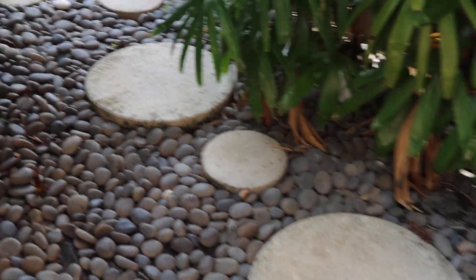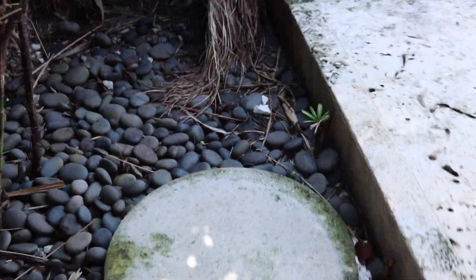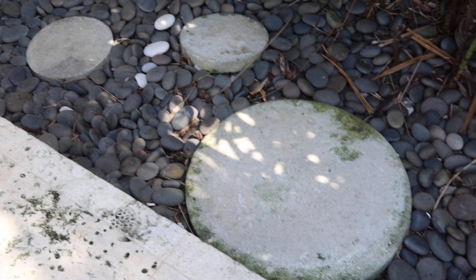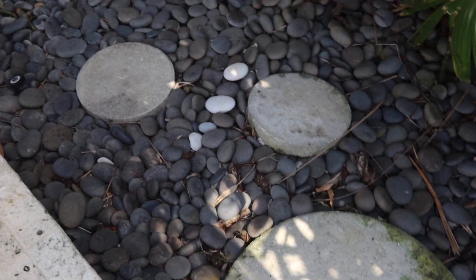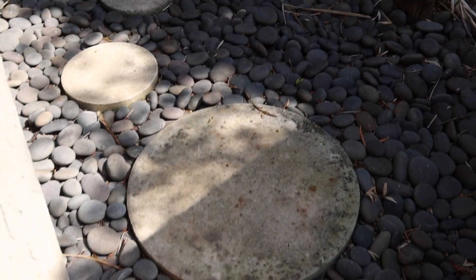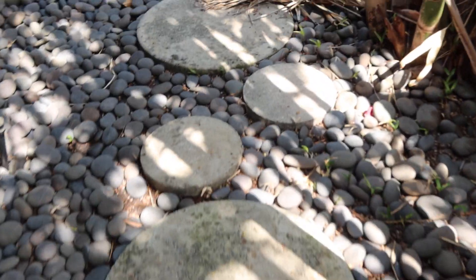Lot 72 are the concrete stepping stones. You have 24-inch round, which are the big ones, and 12-inch rounds, which are the smaller ones. You're gonna have to pick them up yourself. We're selling them separately in case you don't want the black rocks — there's a lot of them.